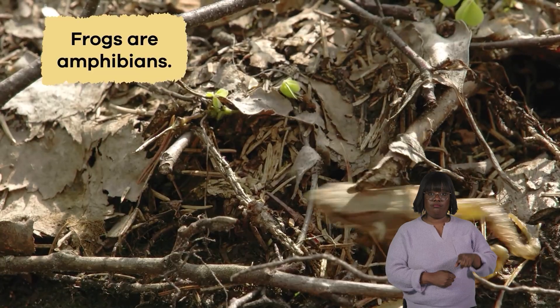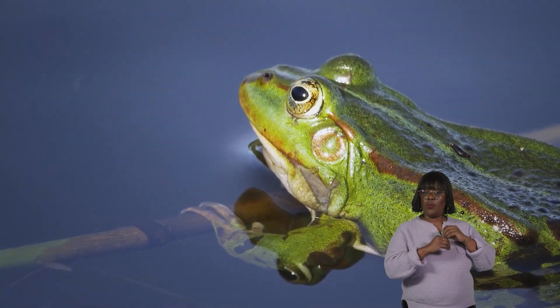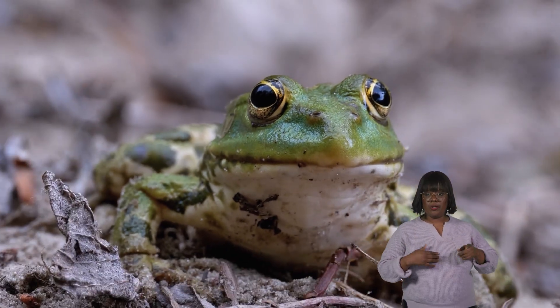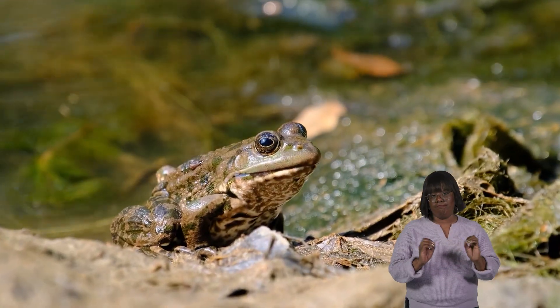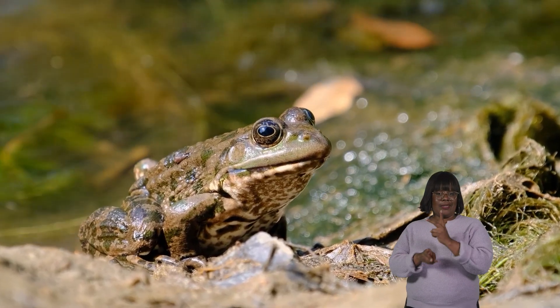Frogs are amphibians. Amphibians are cold-blooded vertebrates that don't have scales and don't produce body heat. So frogs, like most other amphibians, have to warm themselves in the sun.